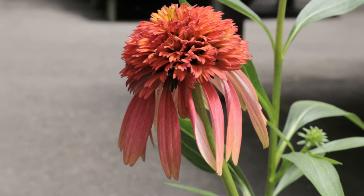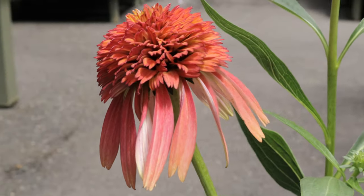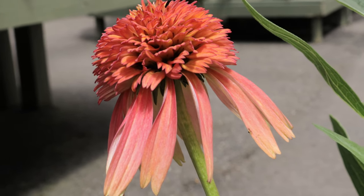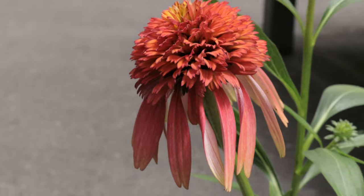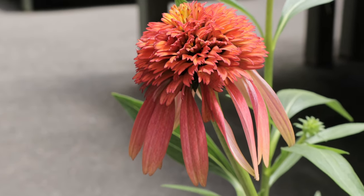Echinacea Hot Papaya pairs well with other sun-loving perennials such as rudbeckias, coreopsis, and ornamental grasses. Its bright blooms can create a striking contrast with blue or purple flowers like salvia or Russian sage. It also works well in pollinator gardens, attracting bees, butterflies, and hummingbirds. The plant's sturdy stems make it a good companion for taller plants that might need support.